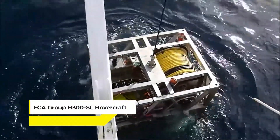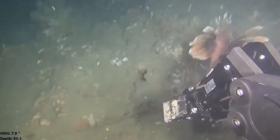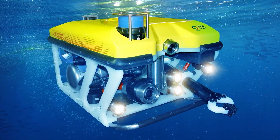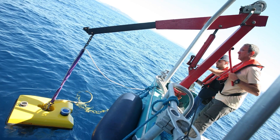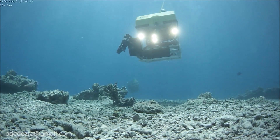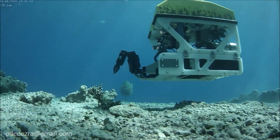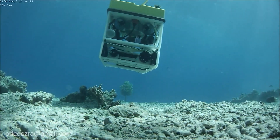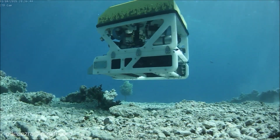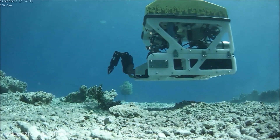Then we have the ECA Group H300SL Hovercraft — like the Swiss army knife of transport in the most challenging of environments. It's designed to glide over surfaces where traditional vehicles would get stuck, think shallow waters, marshes, and even icy terrains. What sets the H300SL apart is its air-cushion technology, allowing it to hover above the ground, making it an ideal choice for environmental monitoring, rescue operations, and logistical support in sensitive ecosystems.